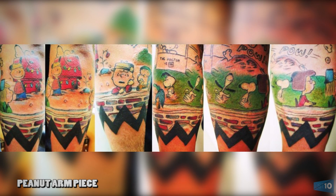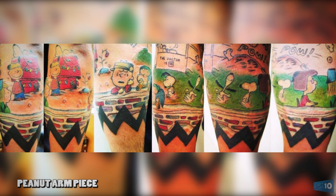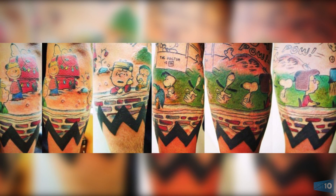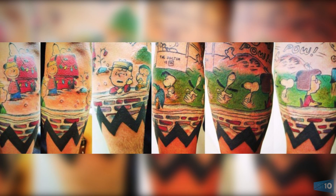Number 10: Peanuts arm piece. Charles M. Schultz created the Peanuts comic, which aired from 1950 to 2000. Panels from the comics and Christmas specials are displayed in this great Peanuts leg piece. The great zigzag line which outlines the bottom matches Charlie Brown's favorite shirt. It spawned animated TV specials and a lot of merchandise.